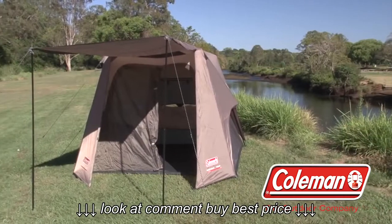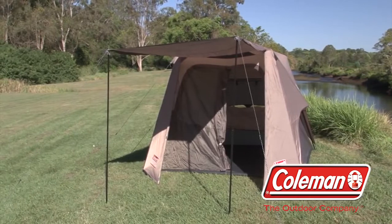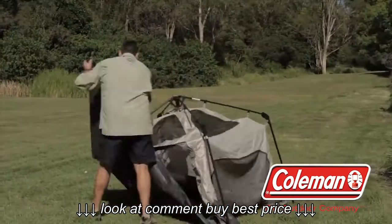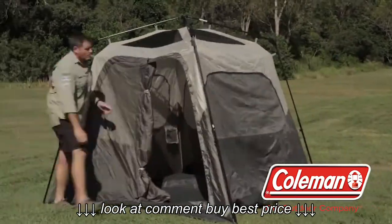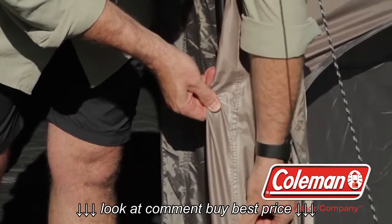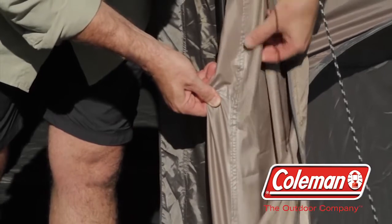The Coleman instant up tents are ideal for weekend campers, offering quick and hassle-free setup. The instant up range has integrated steel poles which are pre-attached to assist in setup and pack down. The 150 denier polyester has a three-quarter fly that is 1500mm water head rated and seam sealed to protect you against the rain.